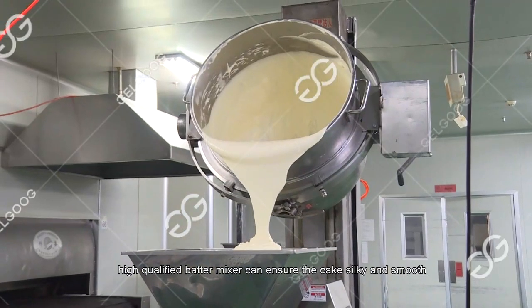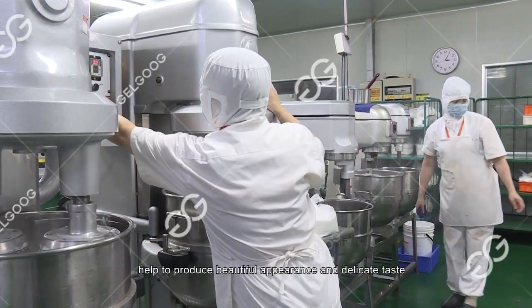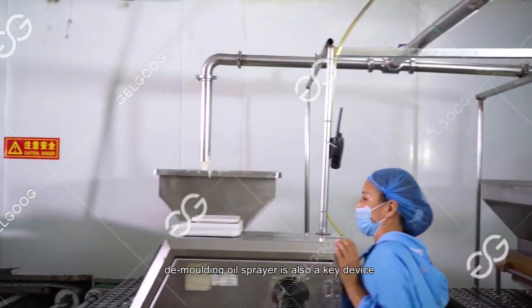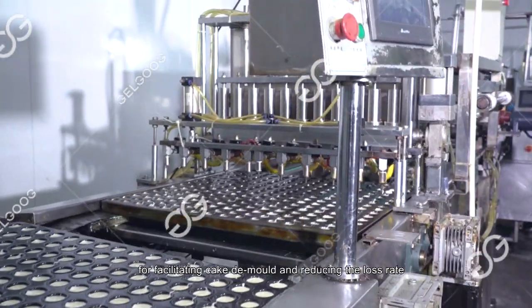A high-quality batter mixer can ensure the cake batter is silky and smooth, with uniform and stable density, helping to produce a beautiful appearance and delicate taste. The demolding oil sprayer is also a key device for facilitating cake demolding and reducing the loss rate.